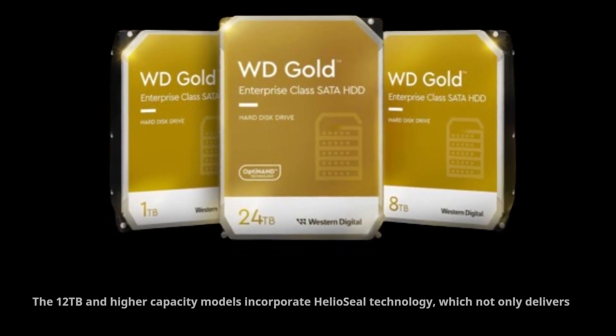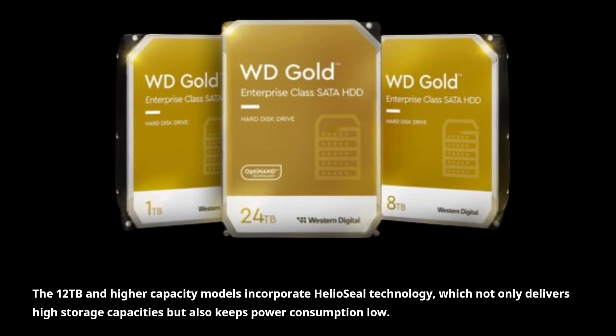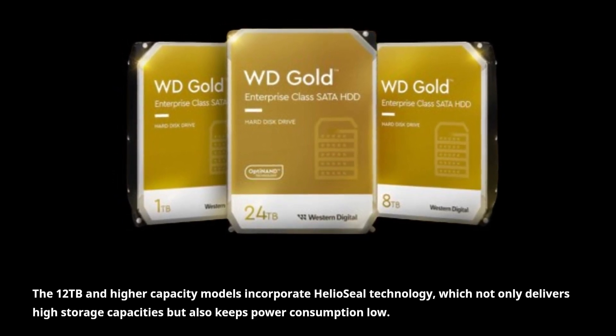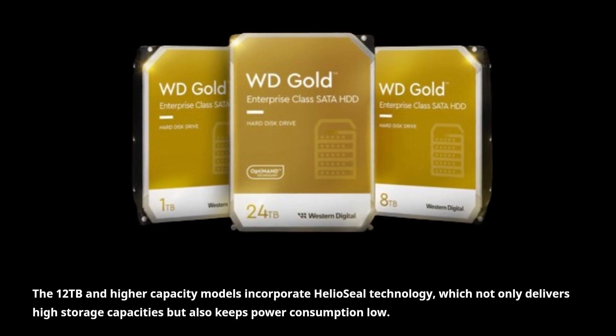The 12TB and higher capacity models incorporate HelioSeal technology, which not only delivers high storage capacities but also keeps power consumption low.